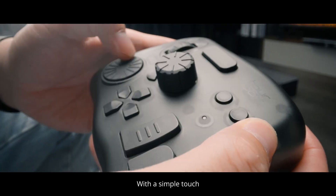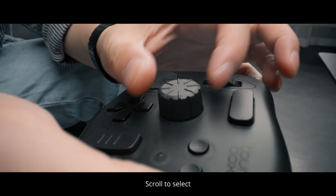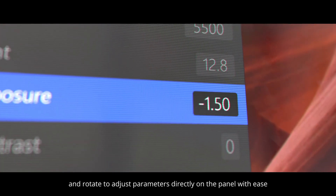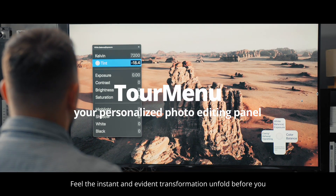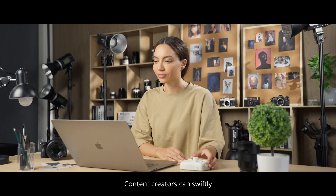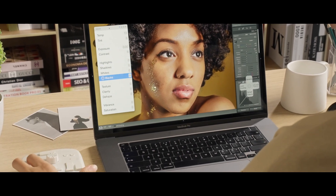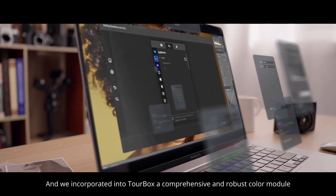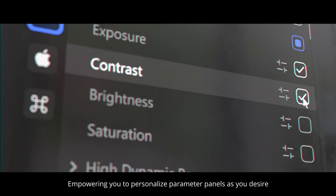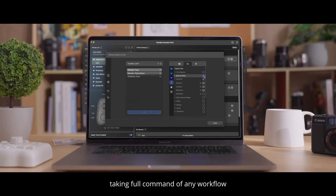With a simple touch, it instantly activates the Parameter Panel. Scroll to select and rotate to adjust parameters directly on the panel with ease. Feel the instant and evident transformation unfold before you. Content creators can swiftly and intuitively control any parameter. We've incorporated into TourBox a comprehensive and robust color module, empowering you to personalize parameter panels as you desire, taking full command of any workflow.